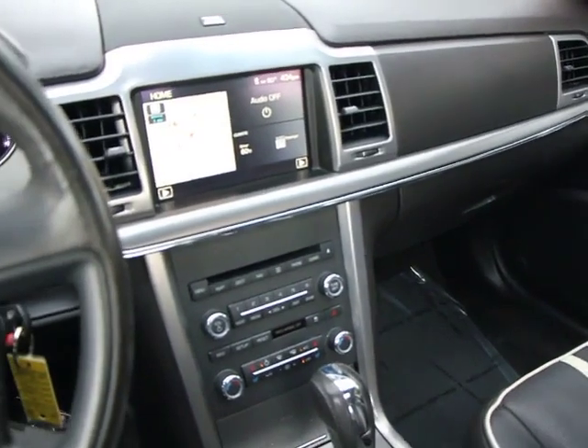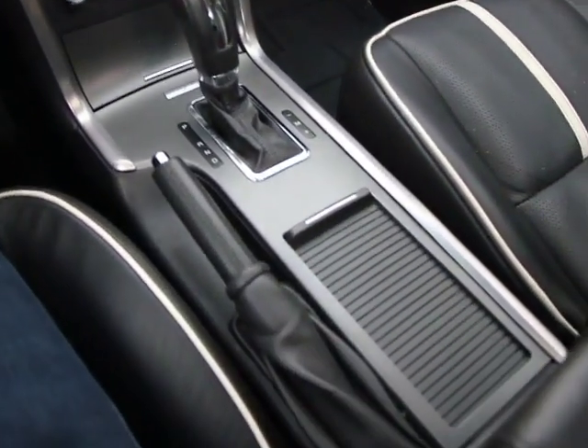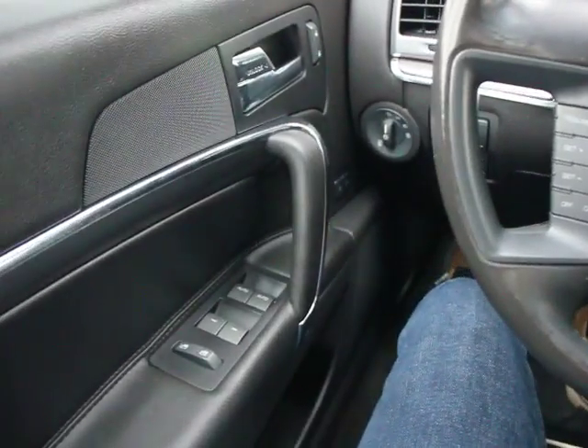Power door locks, side curtain airbag, tachometer, mat lights, electrochromic rear view mirror, emergency trunk release, compact spare tire, speed control, vanity mirrors.